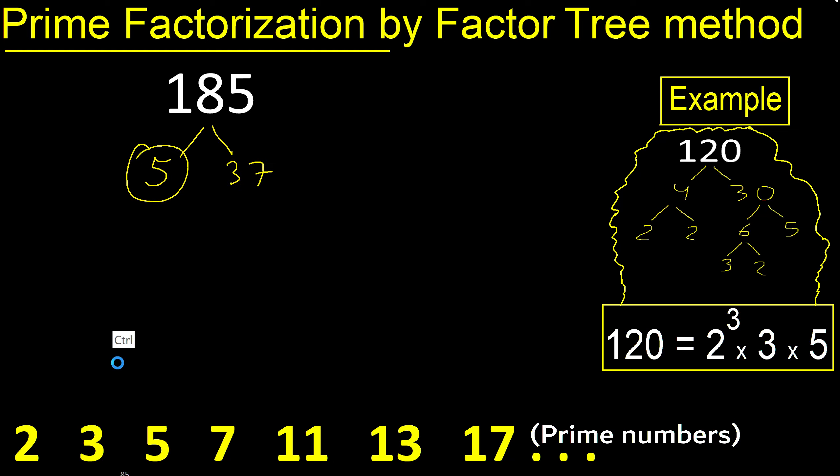5 is a prime number, so we finish that branch. 37 is also a prime number, so we finish that branch too. It is a prime number because it can only be divided by 1 and itself.